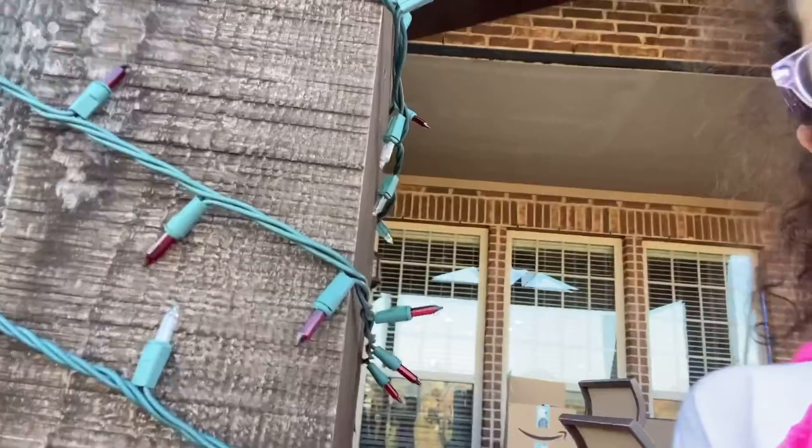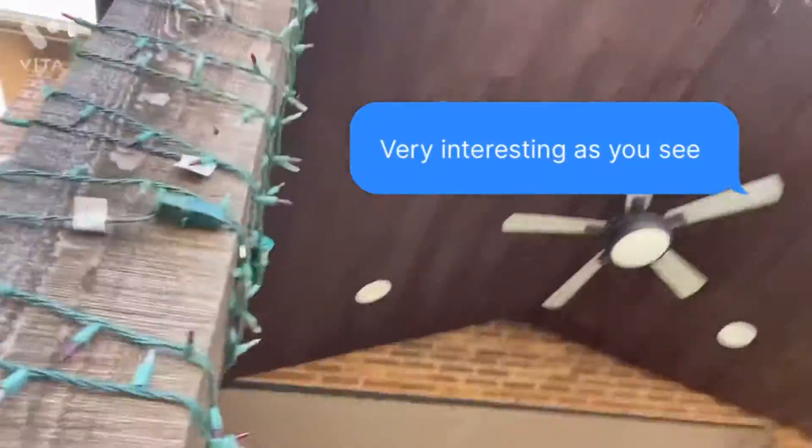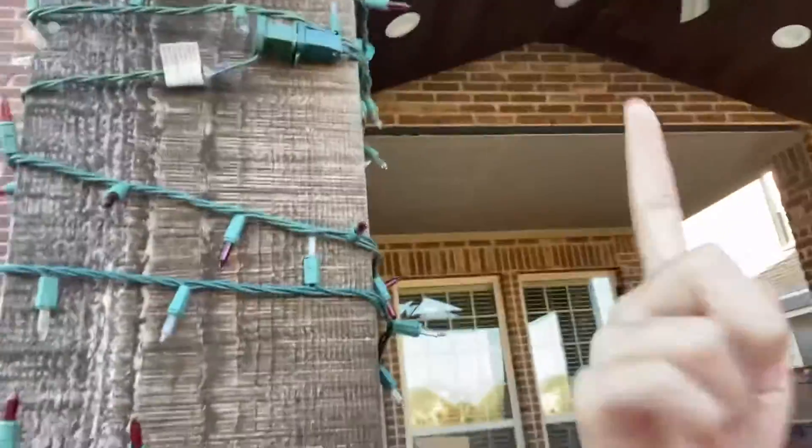Our house has these lights around these poles — these poles, these poles on the outside, which you didn't get to see that much. And then in the front we have just lights on our house.